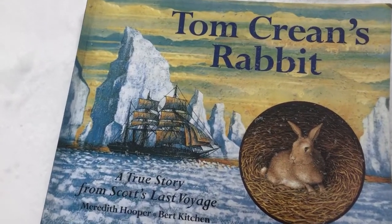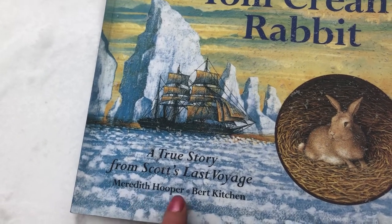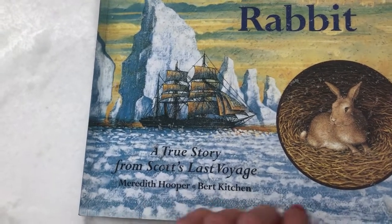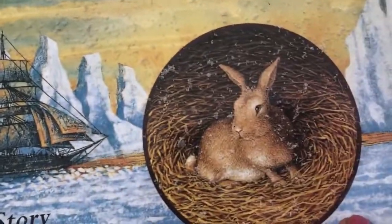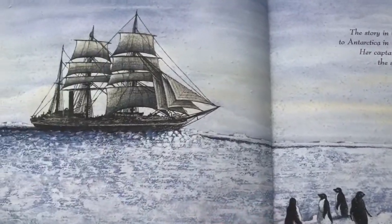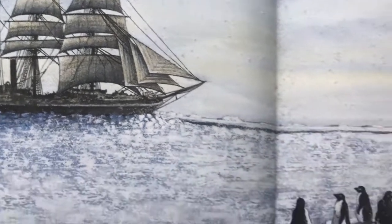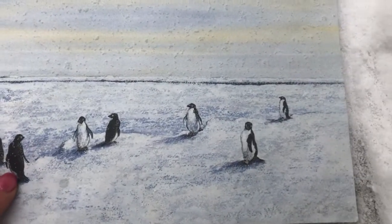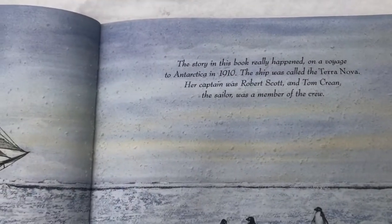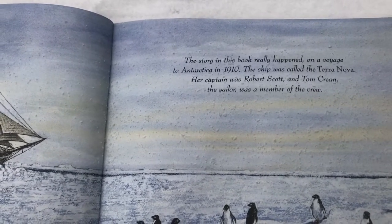Tom Crean's Rabbits, a true story from Scott's last voyage by author Meredith Hooper and illustrated by Burt Kitchen. There's the Terra Nova — do you think that's Little Rabbit? It's very cold there. There's the Terra Nova again, trying to sail through the icy seas and there's the penguins, maybe standing on an iceberg floating in the sea. This book really happened on a voyage to Antarctica in 1910. The ship was called the Terra Nova.